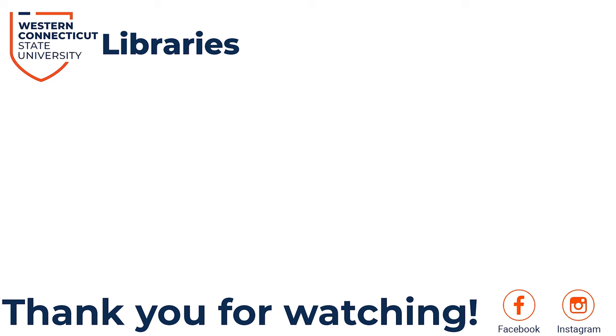Thanks for watching this tutorial. Make sure to check out our other videos to learn more about the WCSU Libraries and the resources they offer.